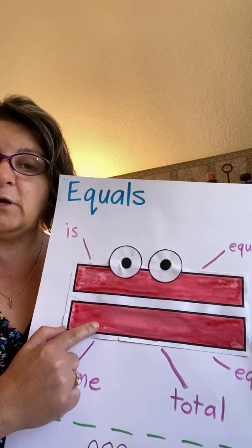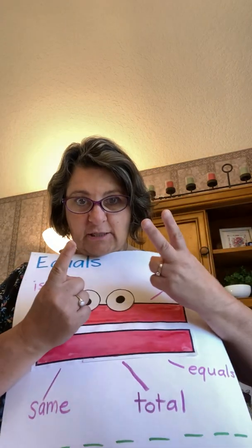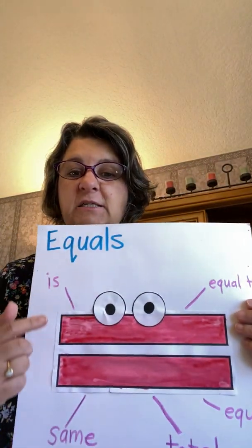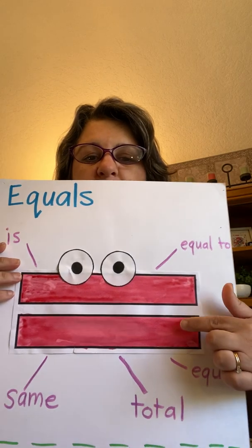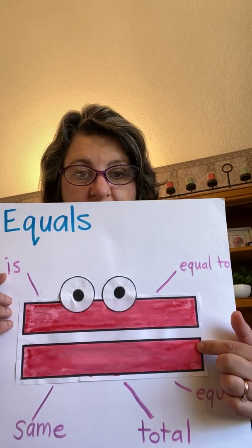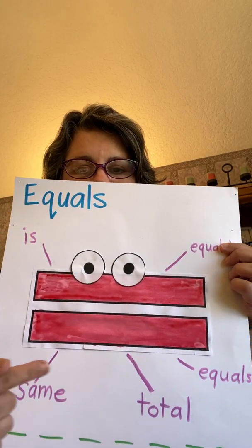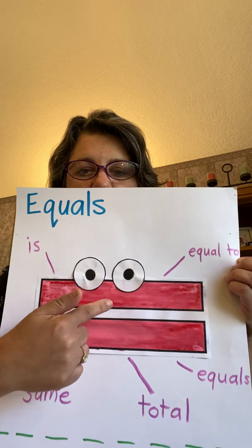We can also use the word 'is.' So we can say one plus two is three. 'Is' is the same as saying equals. We can also say the word 'total' — the total is three. The word equals means 'is the same,' 'total,' or 'equal to.'